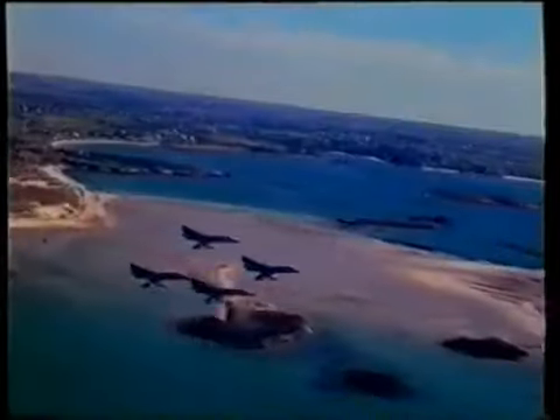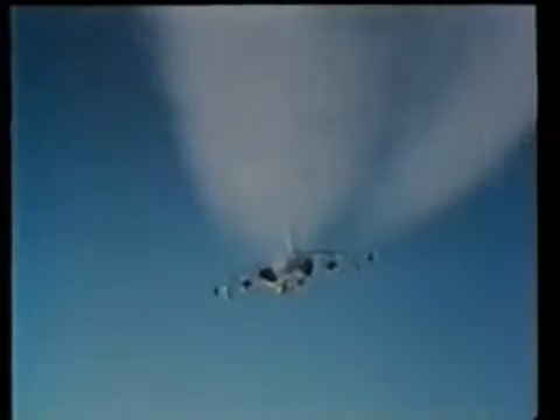In the dogfights that followed, a trick learnt from the Americans called Viffing — vectoring in forward flight — fooled many Argentine pilots when the Harriers seemed to stop in mid-air. On May 1st, a Sea Harrier flown by an exchange RAF pilot, Flight Lieutenant Paul Barton, downed an Argentine Mirage with a Sidewinder. The Harrier was at war, and it was to destroy more than 20 enemy jets.